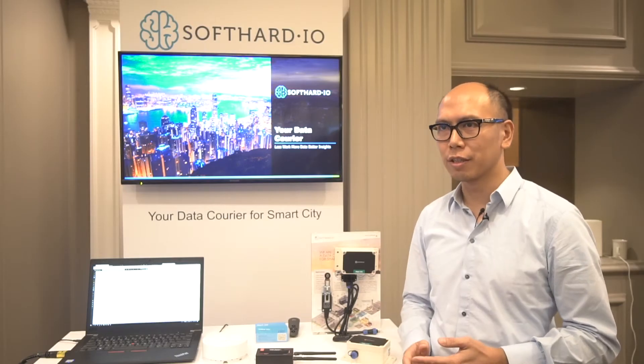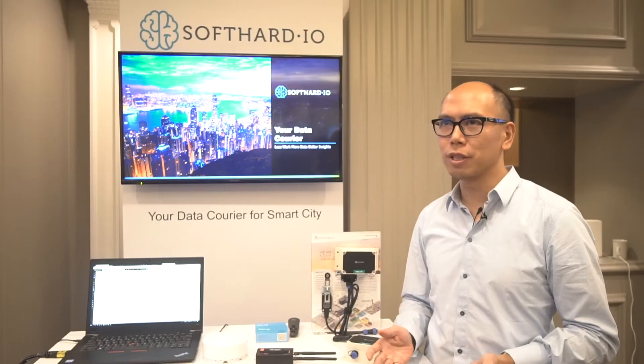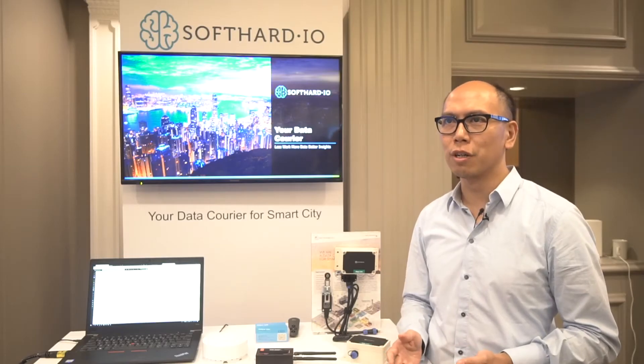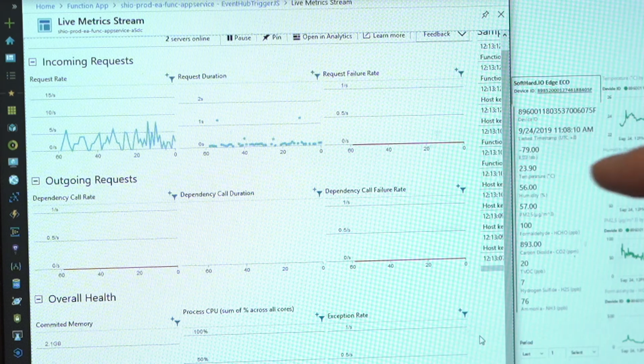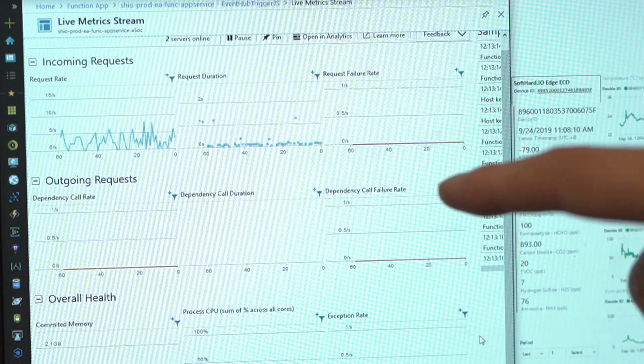We use AI and machine learning to turn raw data into information. Usually our customers don't need to know exactly what the raw data is — they want to have the information. So we use AI and machine learning to deliver that.